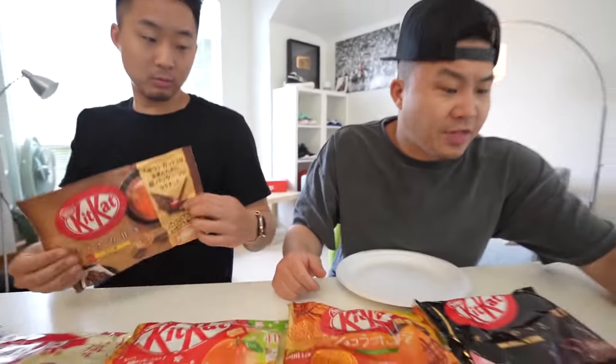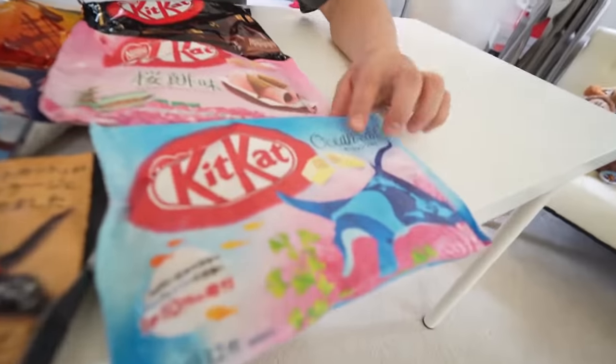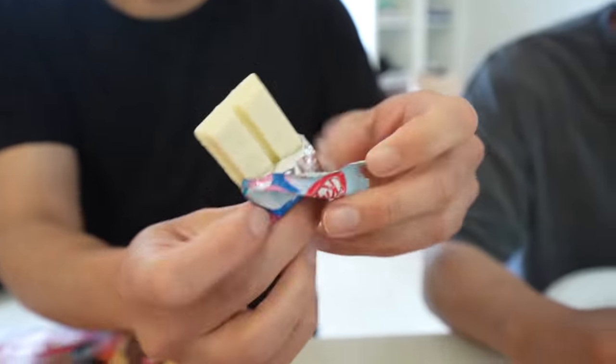We have 16 different Japanese Kit Kat flavors. In Japan there are like 50 styles and they're constantly releasing new ones — these are 16 of the newer ones. First up: ocean salt. Immediately it just tastes like white chocolate with a slight saltiness. Not bad — it's good. Let's move on.